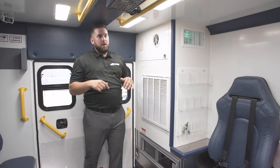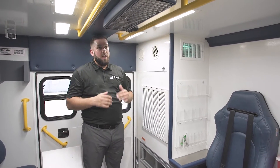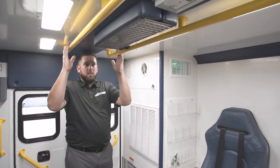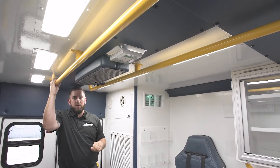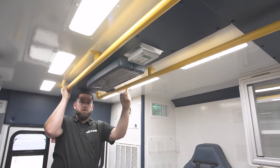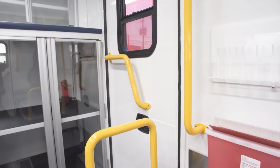Another feature that makes an IDU an IDU is these yellow grab rails. Anytime you see yellow grab rails inside a Fraser unit, they have an antimicrobial agent actually built into the powder coating — we order them specifically that way.